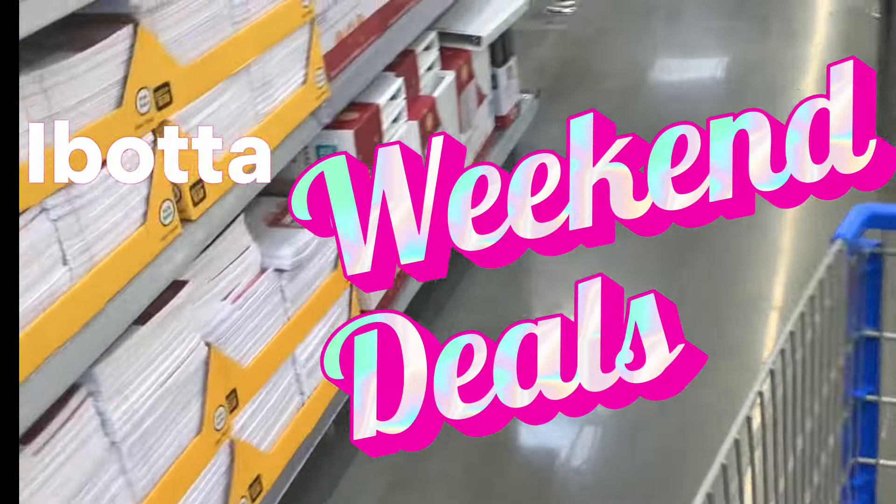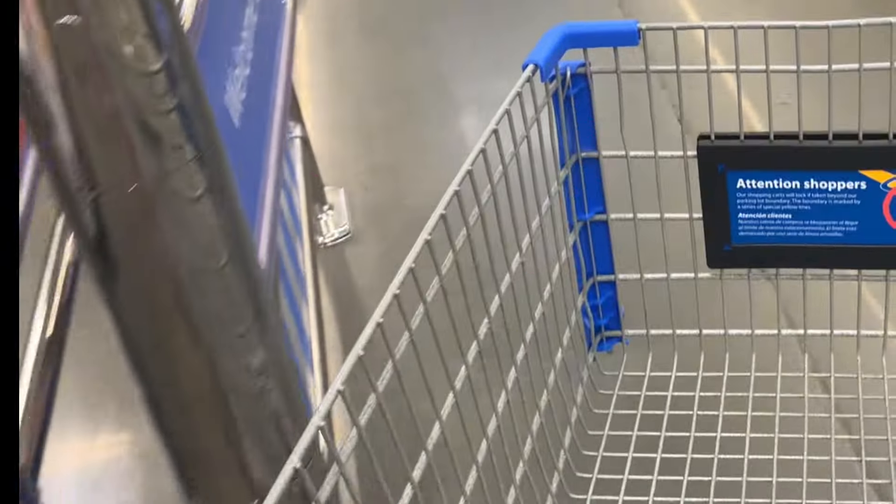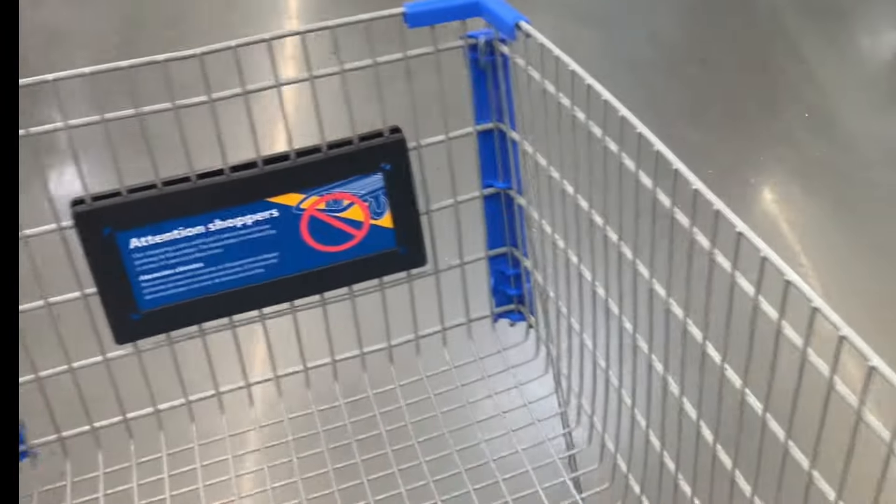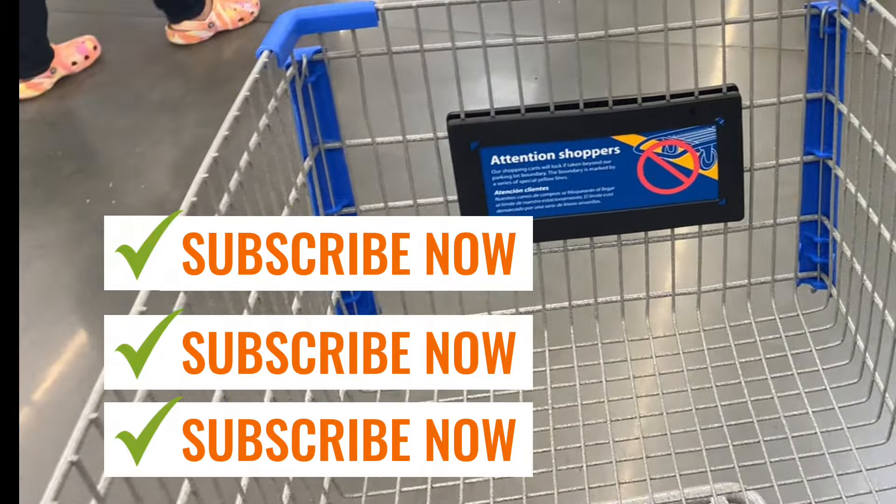Welcome back super savers! We're headed into Walmart to do our weekend Zillios haul. Comment down below what second bonuses you receive because they definitely expire soon. My name is Fendi Saves — I am a savings coach. If you're paying full price in 2024, make sure you subscribe and I'll help you save.